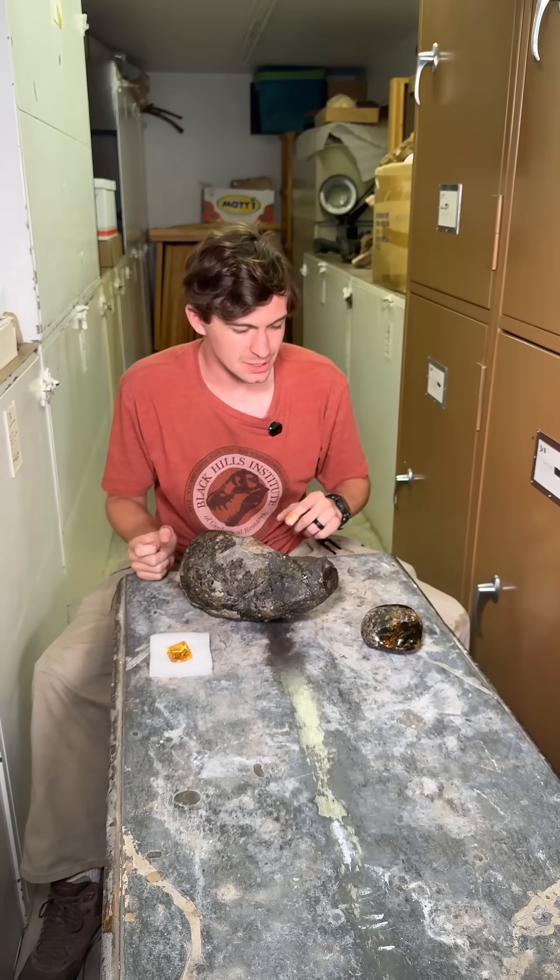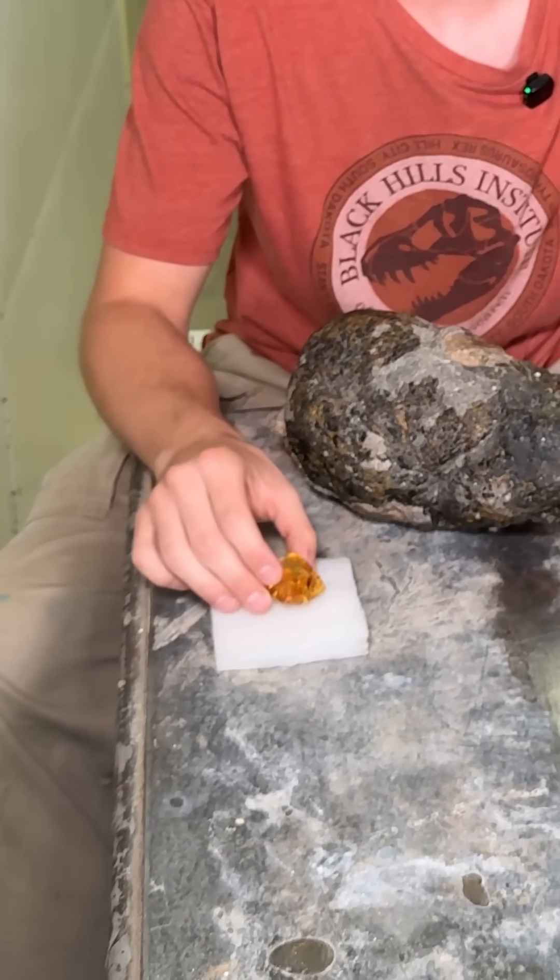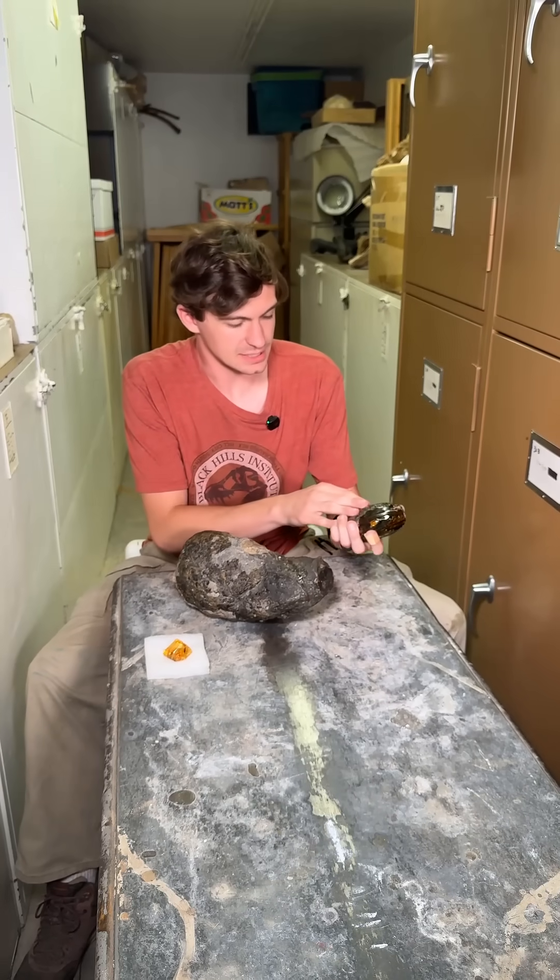But before we get to our big ticket item, we're going to look at what amber usually looks like. We're all familiar with the really polished version that looks like glass, but a lot of times it looks a lot more like this.